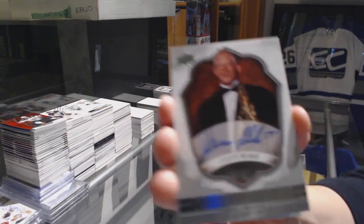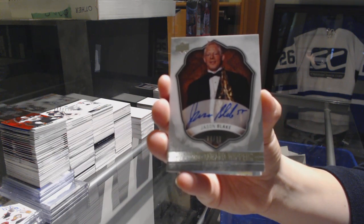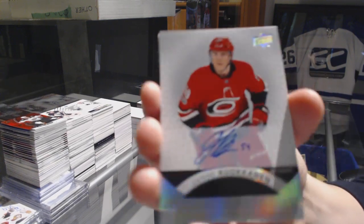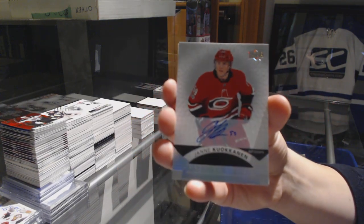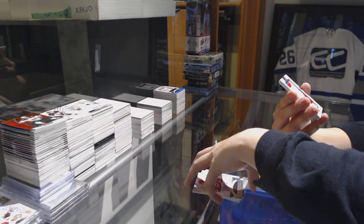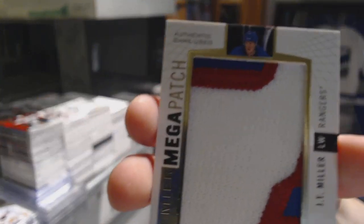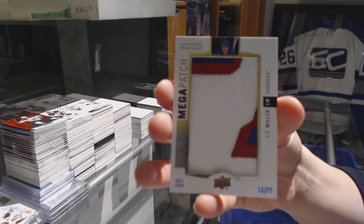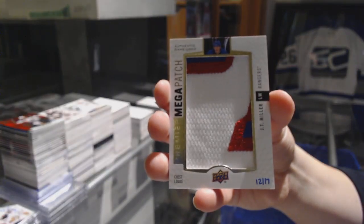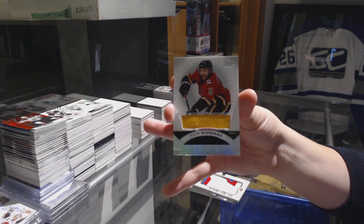For the Toronto Maple Leafs, signature award winners of Jason Blake. We've got a rookie Otto for the Carolina Hurricanes, Yanni Gourde. We've got a mega-patch chest logos, number 17 for the New York Rangers, J.T. Miller. And finish off with a jersey of Mark Giordano for the Calgary Flames.